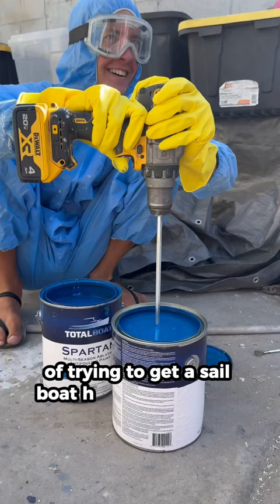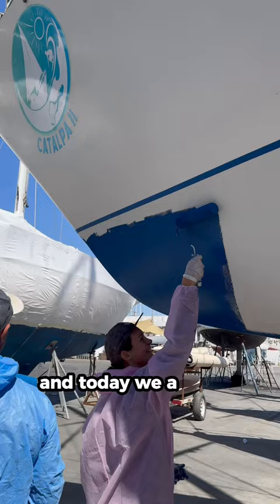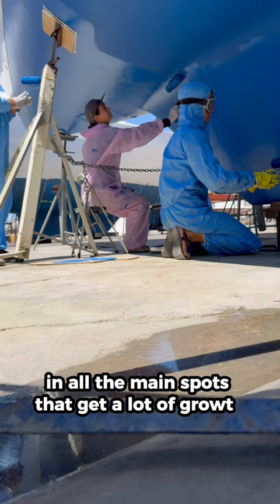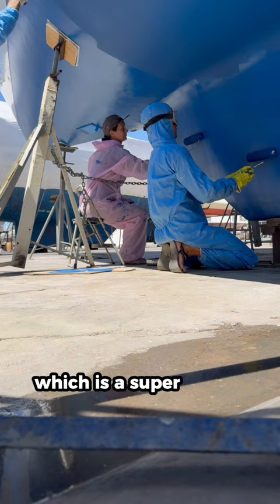Day 262 of trying to get our sailboat home, back in the water, and today we are antifouling. The whole family got in our paint suits and we started painting the whole hull. We got two whole coats on, then put extra on the waterline, the rudder, and all the main spots that get a lot of growth and that we have to clean a lot. We used Total Boat antifouling and we chose the colour blue, which is a super pretty colour. Didn't take us too long with all four of us going at it — we started at eight and finished around twelve.